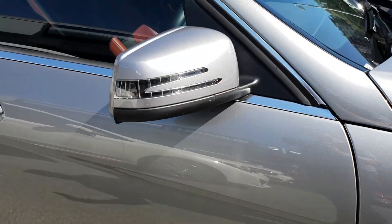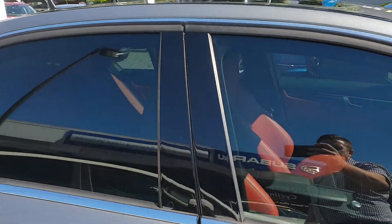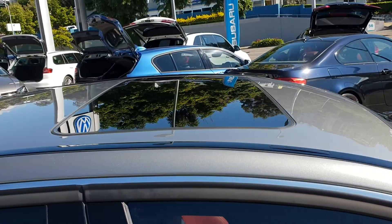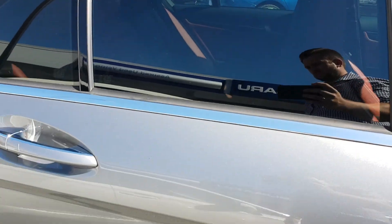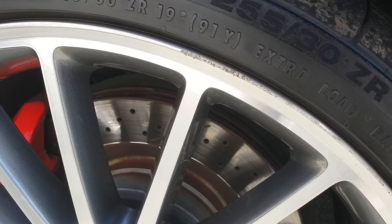Going down the sides of the car, we've got the indicators on the mirrors. Privacy glass on those rear windows, tint on the front and the sunroof. On the rear tyre there's a slight little bit of gutter rash just there.